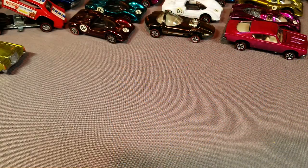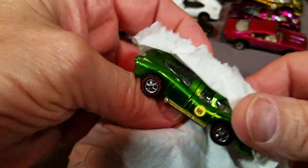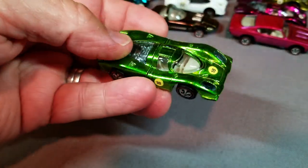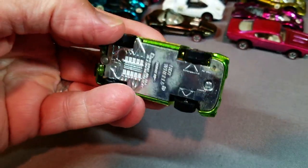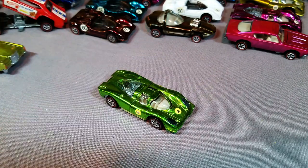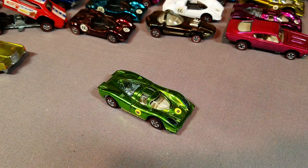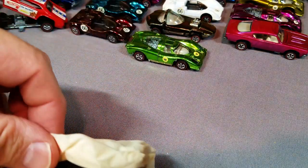Hey everybody, Dave Williamson, and I am back for Part 4 of the collection reveal. Starting up this time with the Porsche 917 in light green. This one is absolutely gorgeous — look at that light green! So hard to find one with the front matching the back; that is actually very hard to find.